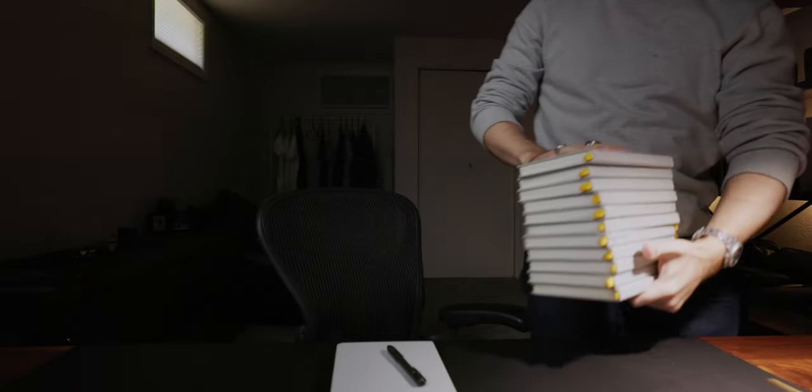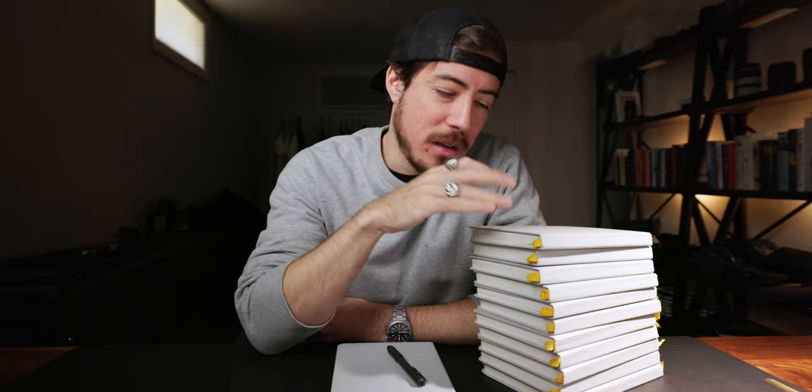If I'm going to do this video proper, if I'm going to do this video right, and if I'm going to do right by all of you, we need to get something here. Welcome back to another video. My name is Stephen Foster. Today we are talking about the Confidant, the Baron Fig Confidant Notebook.